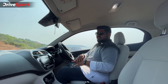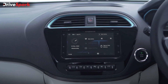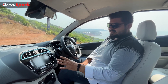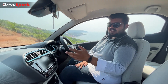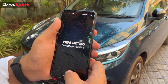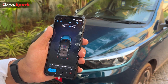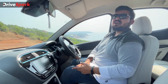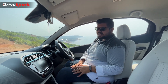The 7-inch infotainment system features Android Auto and Apple CarPlay via wired connection. It also gets Aira connected technology with 45-plus connected features, and the Z-Connect app from your smartphone lets you control the car — lock and unlock, geofence it, blow the horn, and set the AC temperature to enter a cool cabin, especially useful in hot Indian summers. Those are very convenient features.